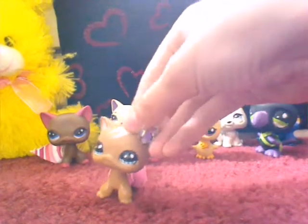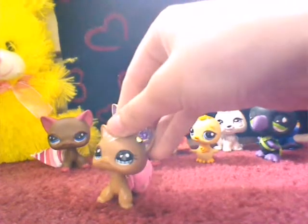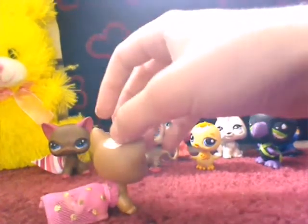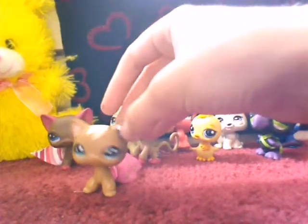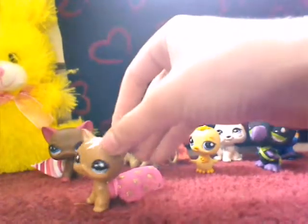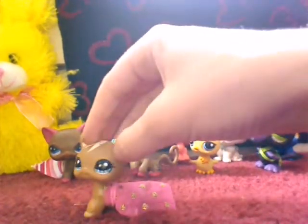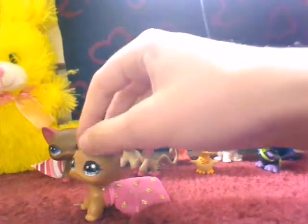And that is all of my customs. I will have more videos of customs because this is kind of like a shared YouTube account, sort of. I'm going to have more customs on it, so they won't be mine. I might do some other ones that are mine, but these ones are just the ones I have right now. Yeah, bye!